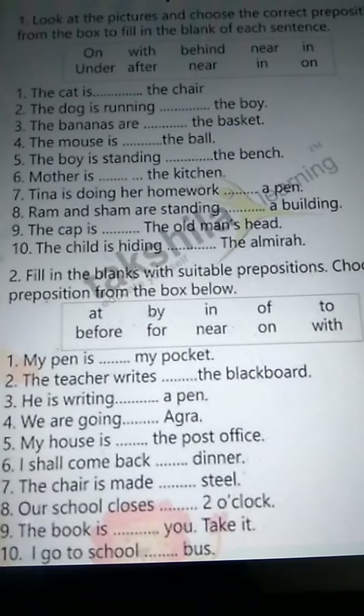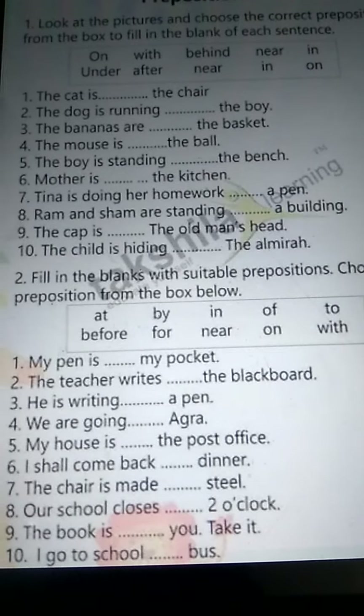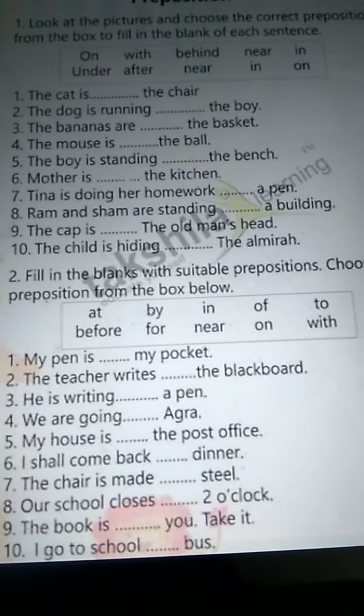Also, for number four, the mouse is after the ball. So in this way, you can write the answers. Please try to solve it with correct answers. Thank you.